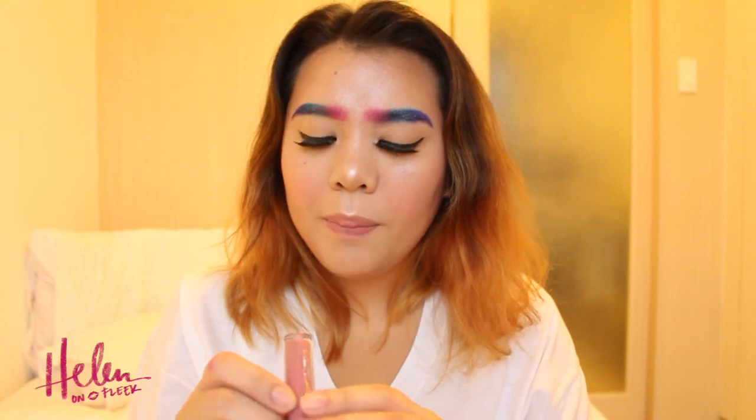I'm praying to Jesus that I'm gonna nail it! So today for the lips, I'm gonna use the Sleek Matte Me in color Fandango Purple and the Colourpop Clueless. Let's try it!